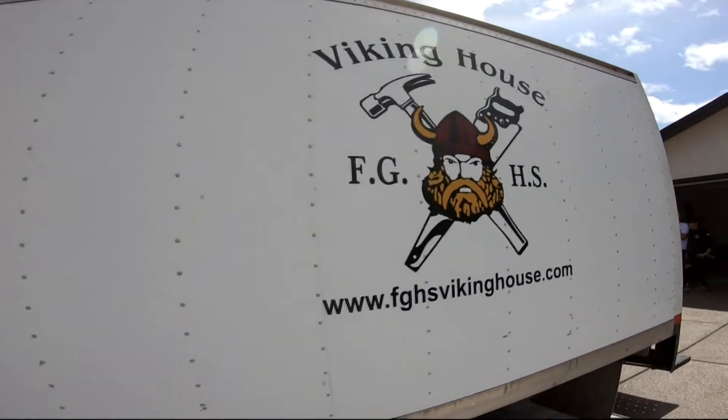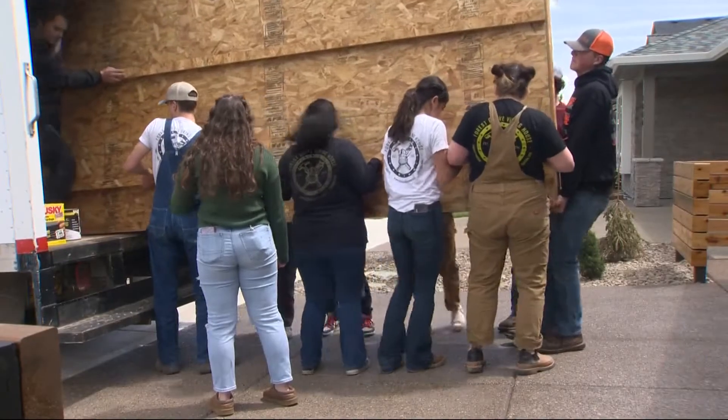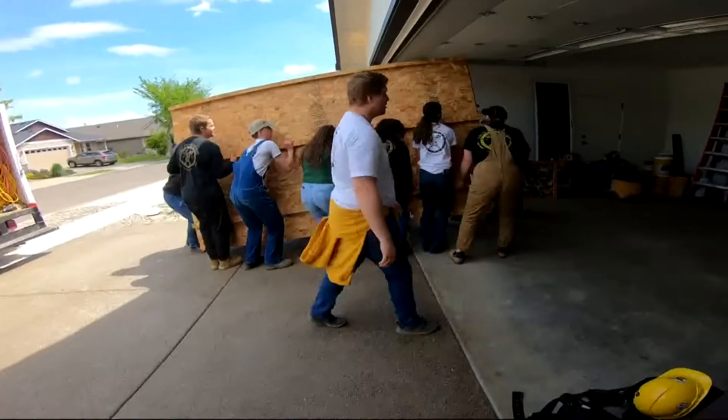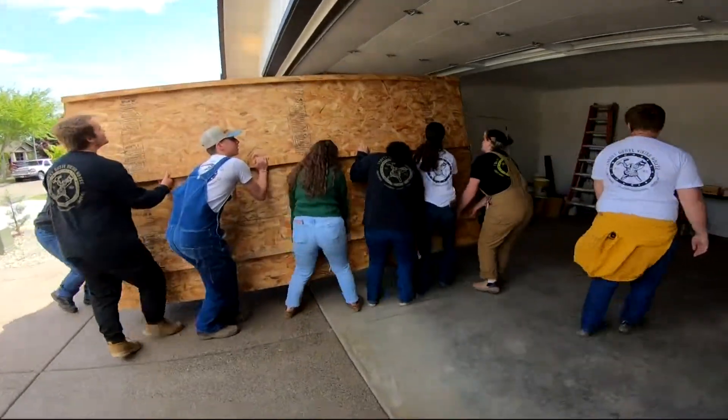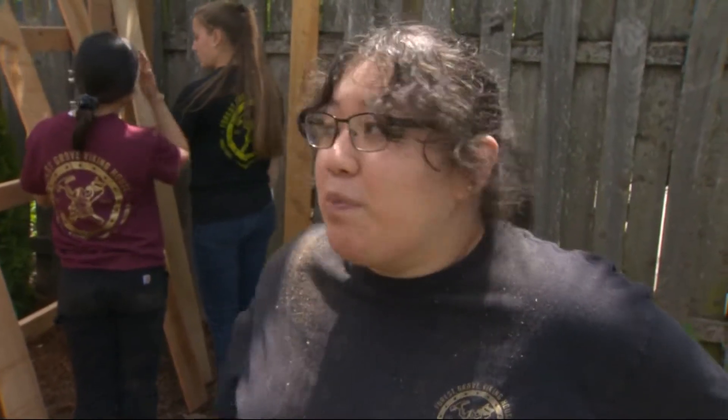The classroom for Forest Grove advanced building construction is different than other classes. The lessons learned here require some heavy hands-on work. When everyone works together, the whole class learns together, and not many people get to be part of something this big.